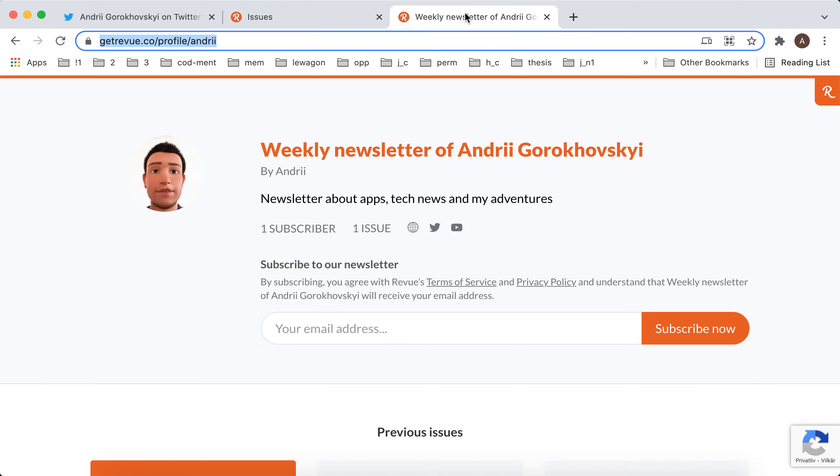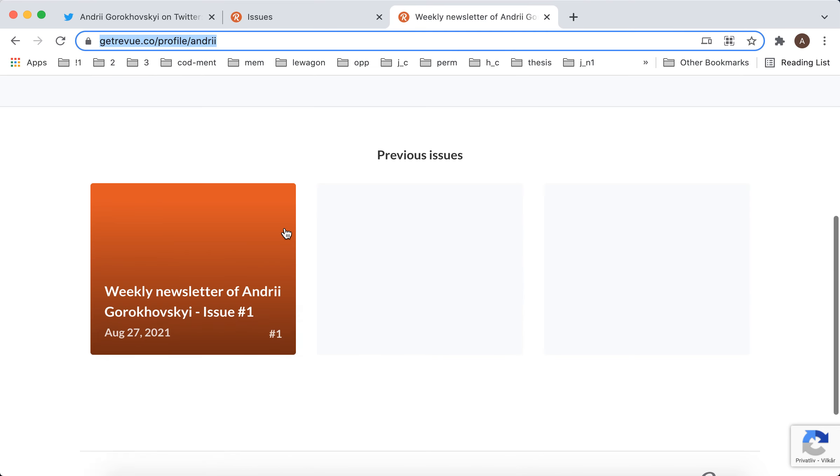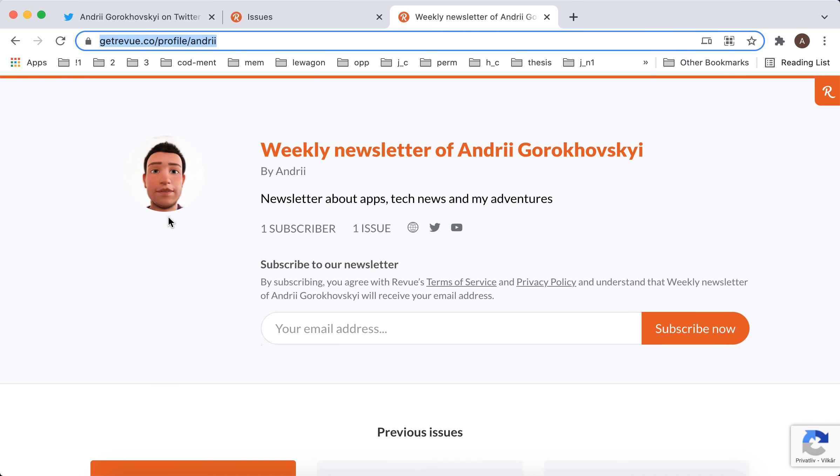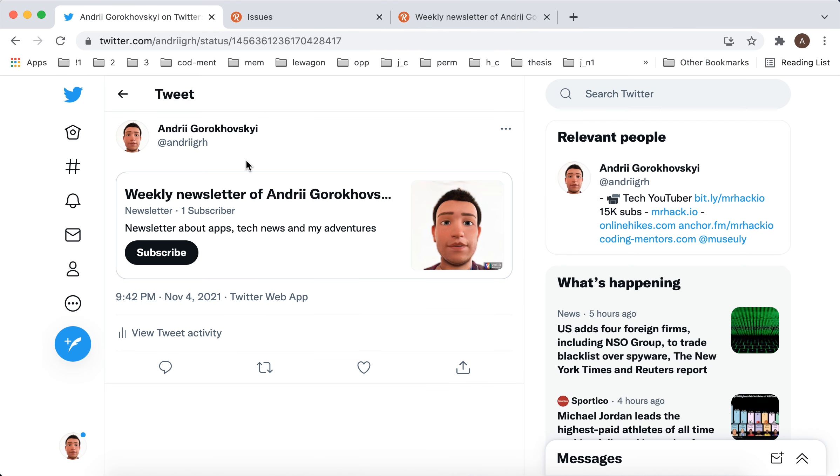One issue is that you need to copy the link to your profile like this — getrevvue.com/profile/your_username — and you shouldn't copy the link to a newsletter issue. Just copy the main page link and that should be good.